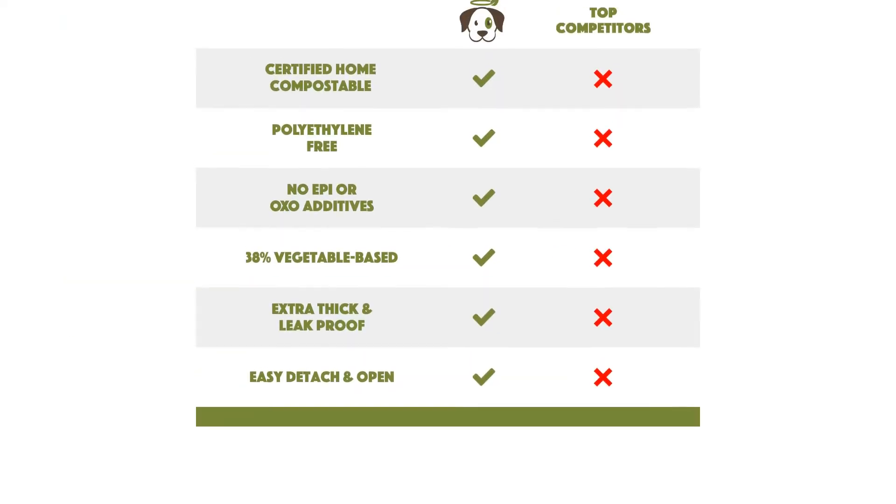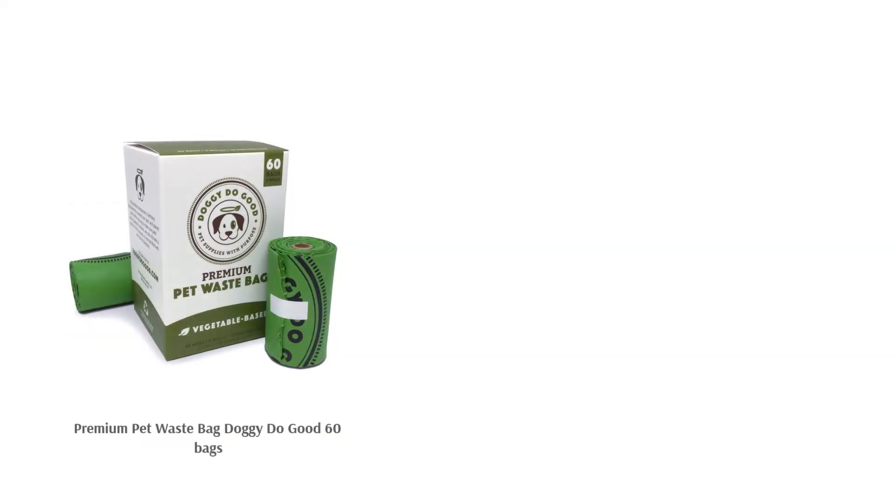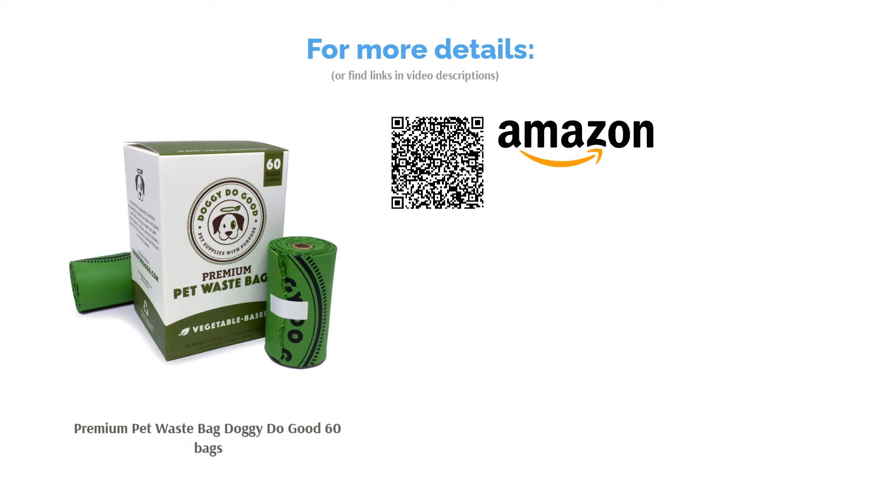Some reviewers wished the bags had tie handles since it was quite inconvenient to carry them around, and some also noticed that the scent was actually leaking out. On the other hand, reviewers were impressed at how durable and sturdy the bags were. Many people were also content that the bags offered plenty of room for their dog's poops. Others added that despite being quite thick, the bags tore off easily and didn't rip, and a few people also appreciated that they fit inside a standard dispenser.